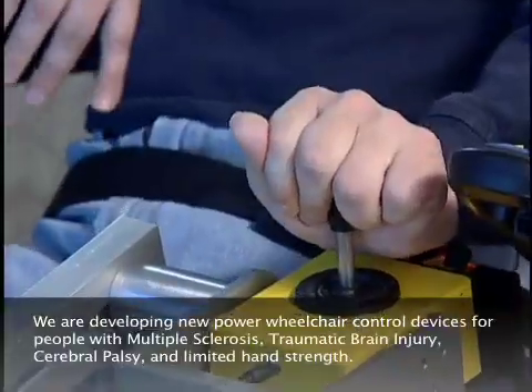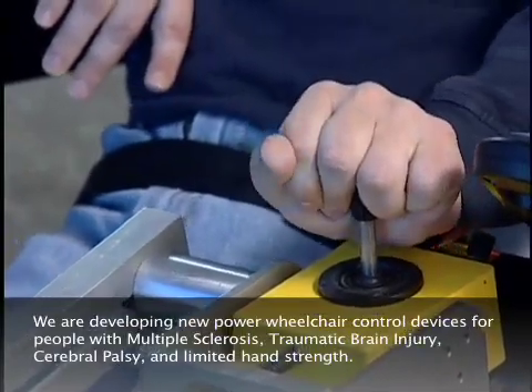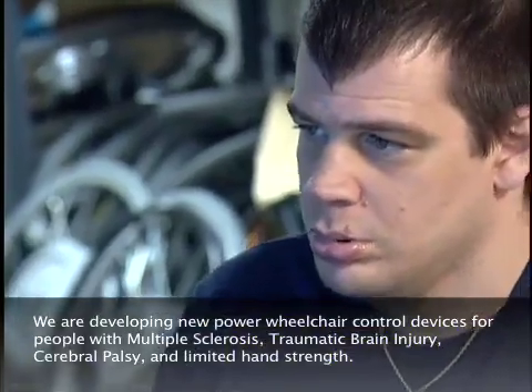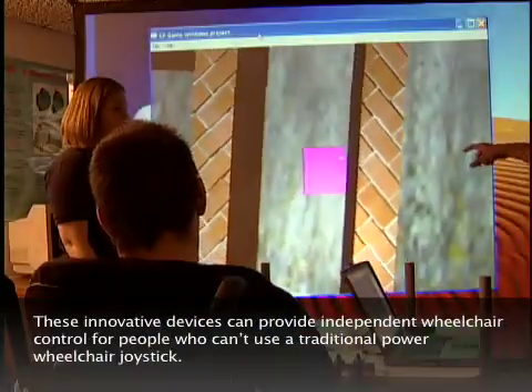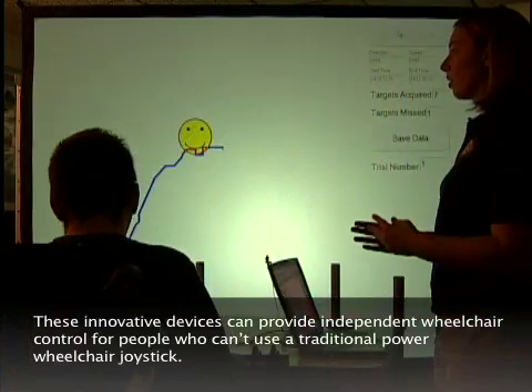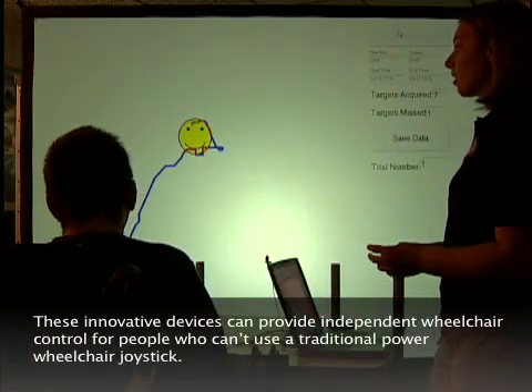We are developing new power wheelchair control devices for people with multiple sclerosis, traumatic brain injury, cerebral palsy, and limited hand strength. These innovative devices can provide independent wheelchair control for people who can't use a traditional power wheelchair joystick.